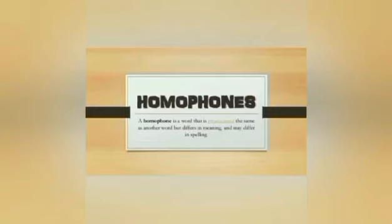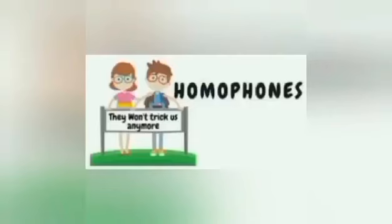Homophones arise from the Greek 'homo,' which means same, and 'phoneme,' which means voice. When writing, however, you must be sure to use the word with the meaning you intended so you won't confuse your reader.